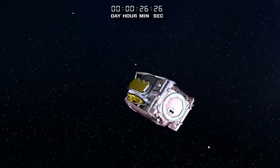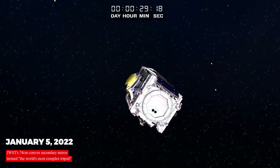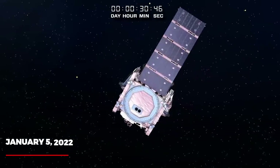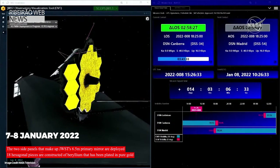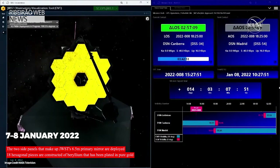JWST's 74-centimeter convex secondary mirror was deployed on January 5, 2022. It has been termed the world's most complex tripod because of the folding construction that supports it. On January 6, 2022, the 1.2-meter by 2.4-meter AFT deployable instrument radiator, or ADIR, which vents heat from the space telescope's science instruments into space, was launched. On the 7th to the 8th of January 2022, the two side panels that make up JWST's 6.5-meter primary mirror were deployed. Its 18 hexagonal pieces are constructed of beryllium plated in pure gold.